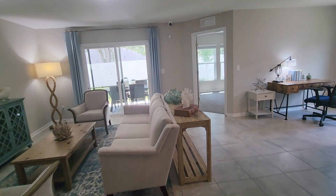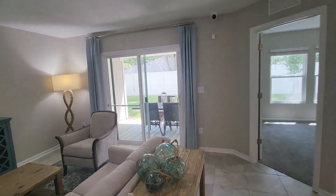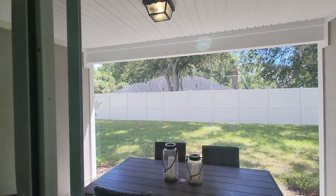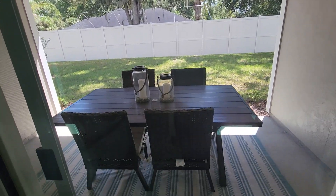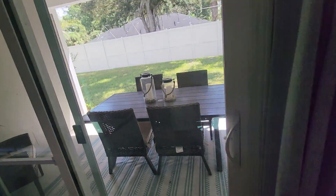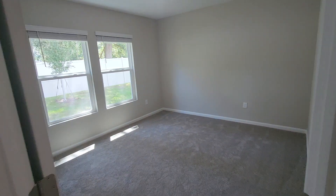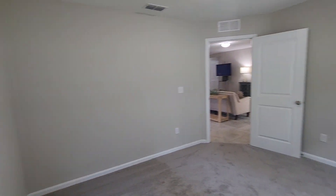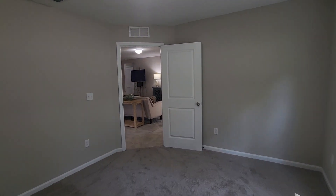As we come through the great room, you have a covered lanai. This is the flex room, so this would be used as an office or study. You could use it as a bedroom, but it doesn't have a closet in it, which is why it's called a flex room.